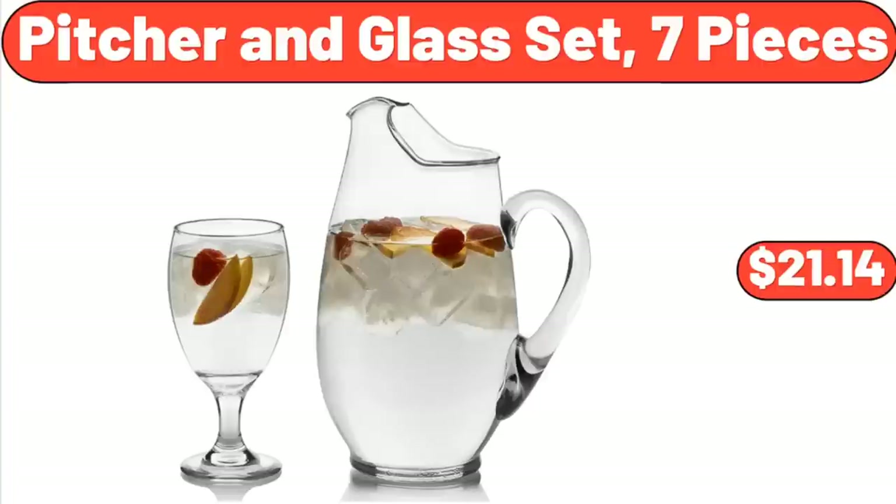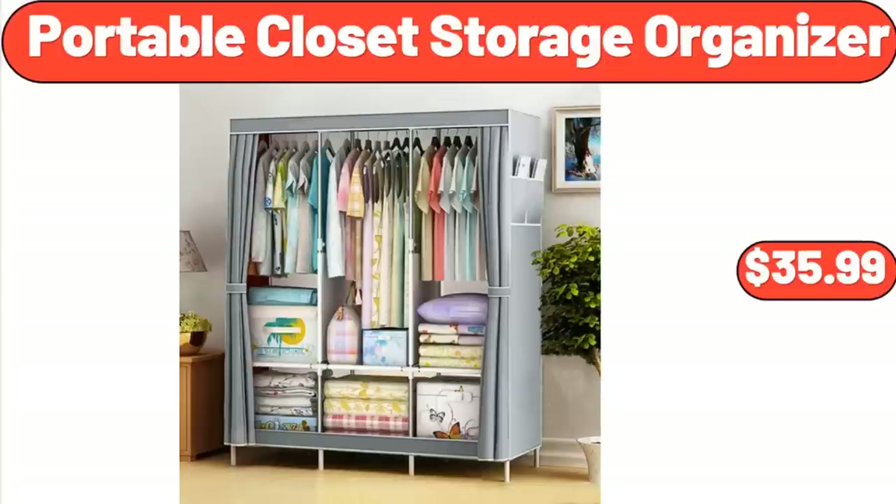Pitcher in Glass Set, 7 Pieces, $21.14. Portable Closet Storage Organizer, $35.99.